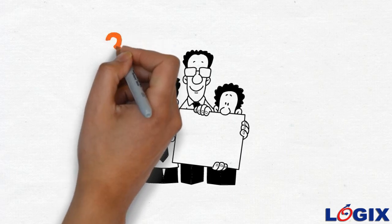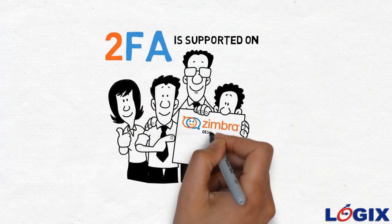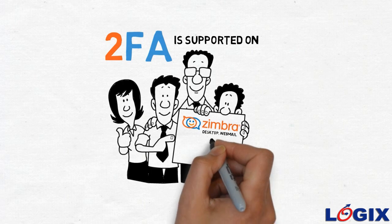Enable two-factor authentication to keep your data safe from intruders. Get in touch with us today to know more. 2FA is supported on Zimbra Desktop, Webmail, and Outlook client only.